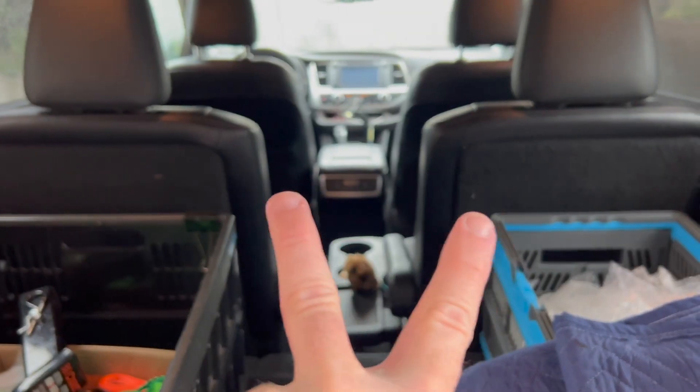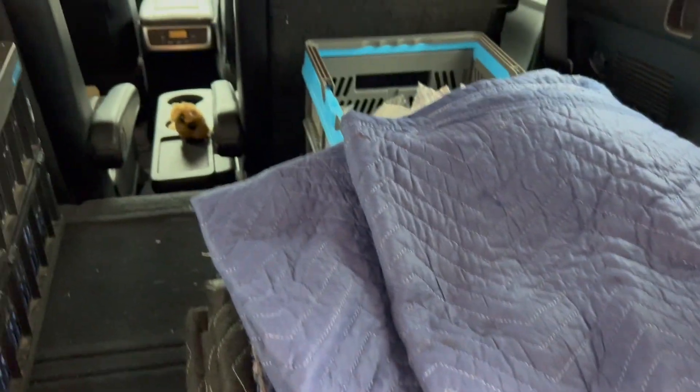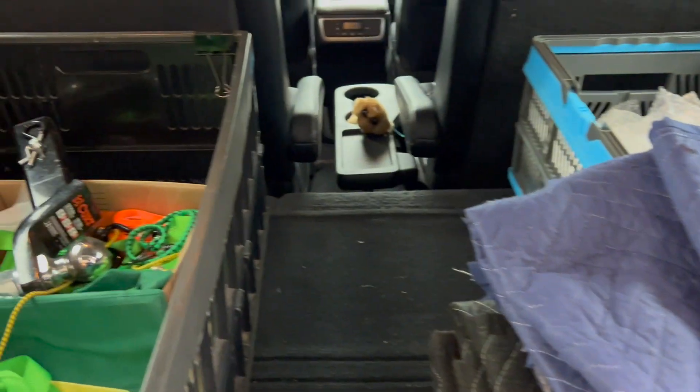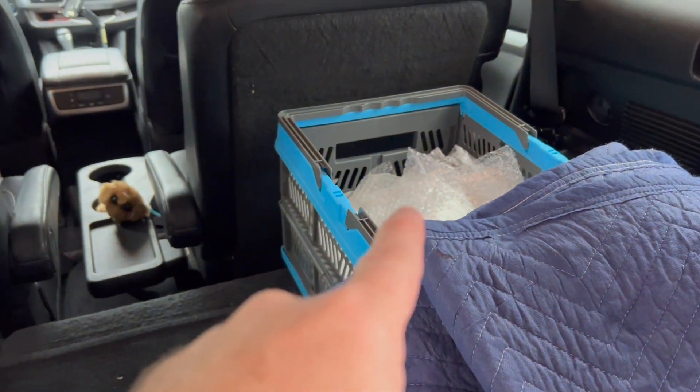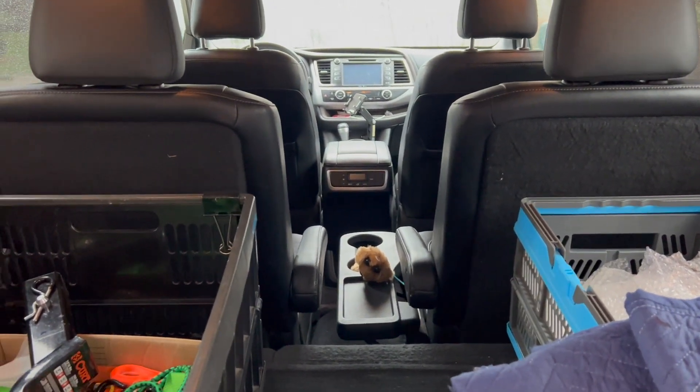I'm actually going to fold the two seats down so I have a lot more room, and then I'm going to take this blanket, cover all those over — that leaves me two black blankets and one more. I'm going to try to find another extra blanket. I've got one box for glassware and I should be set. So I'm going to get the seats flipped down and ready to go.